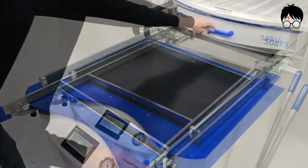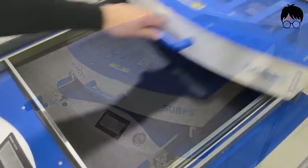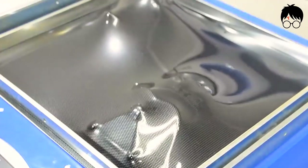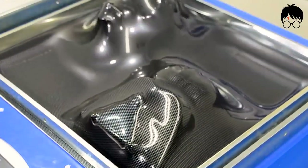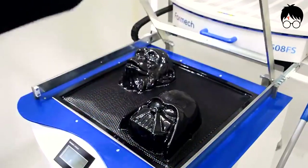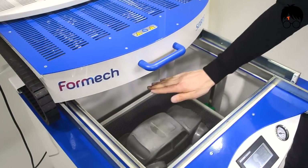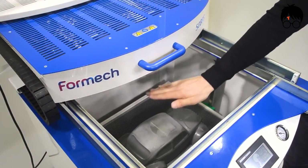The Formec 508FS uses heat and a vacuum to form into any preset mold. For about 60 seconds, the heat is used so that the plastic becomes formable, and almost immediately the plastic assumes the shape of the mold. Very few things are as satisfying as forming plastic, so this one definitely earns a spot on this list. Comment down below what you think about this plastic molder.